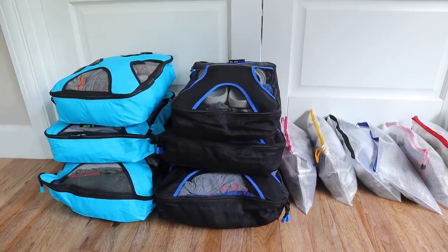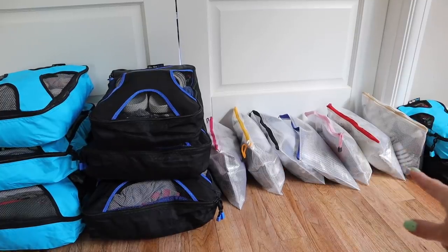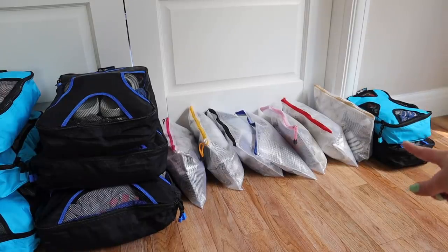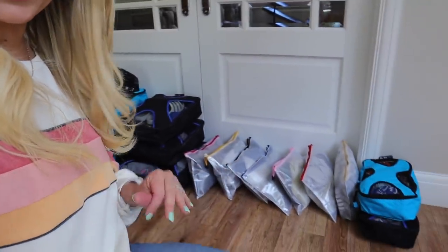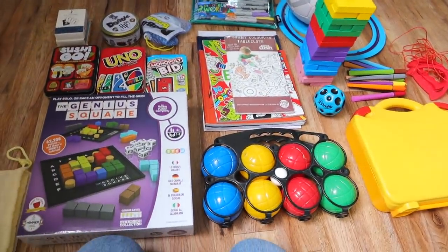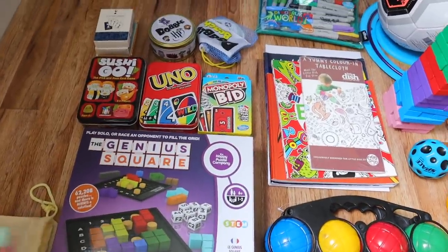So here are all of the boys' clothes in packing cubes. We have Fraser's in the blue, Caleb's in the black, and then all of Jackson's individual outfits for the days here in these baggies. In a smaller packing cube we have all of his pajamas and swimwear. Something else I love about packing cubes is that it makes the unpacking so easy — as soon as we arrive I'm just going to grab these from the suitcases and stick the whole packing cubes into the drawers. Next up, I'm going to show you all of the toys and games we're taking. We love to play games in the evening as a family — it's like a real highlight of our trips.